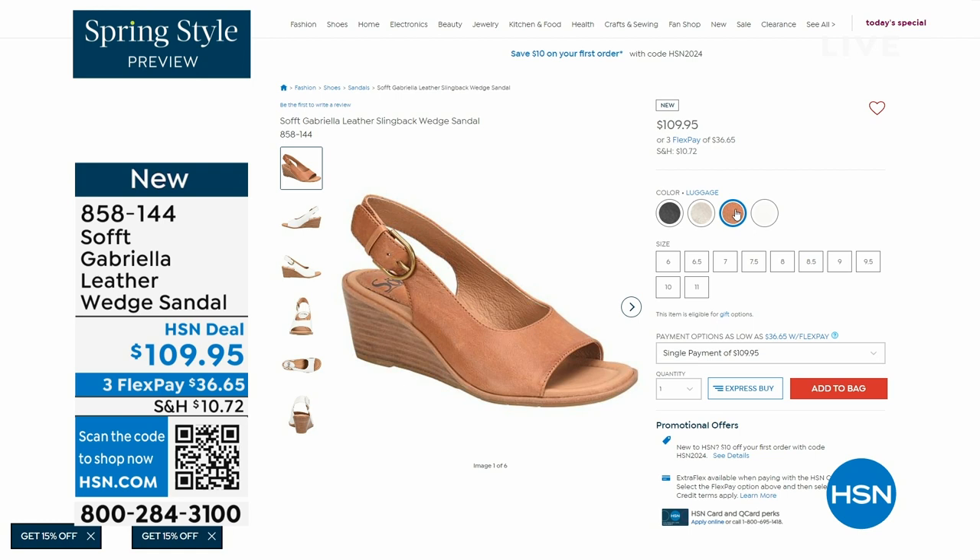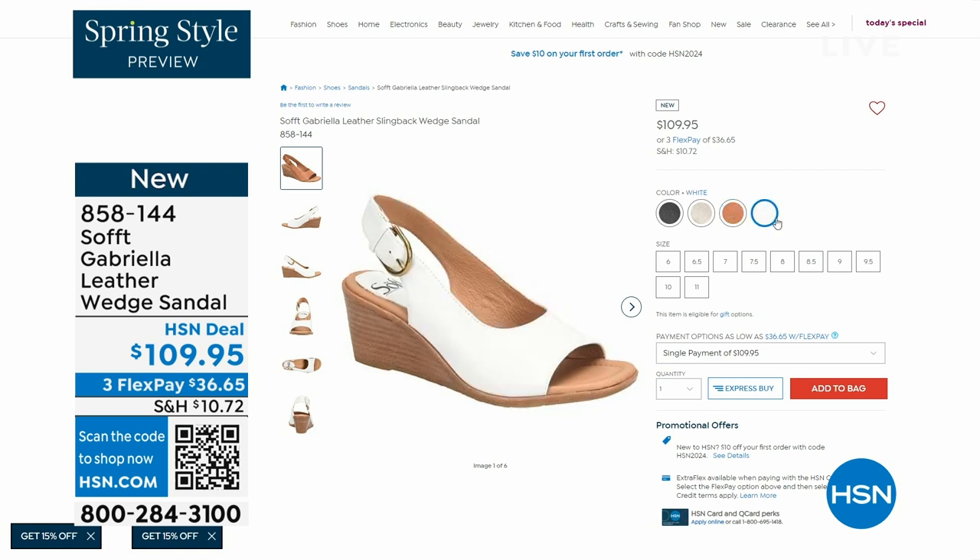The heel height on that wedge is two and a half inches. Anything under three inches you can basically run a marathon in — just kidding! But those are coming up.